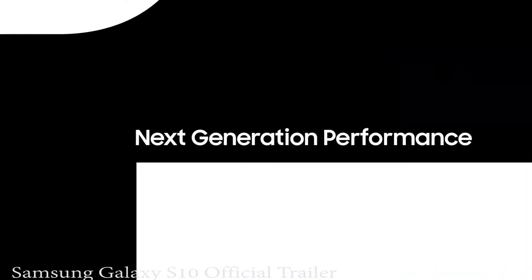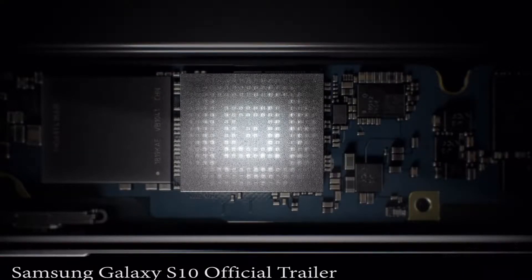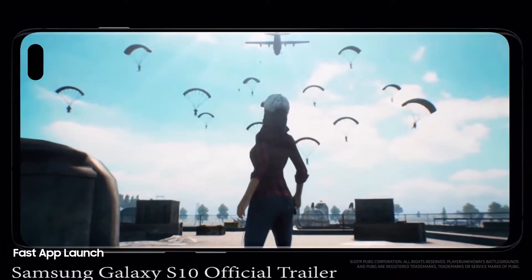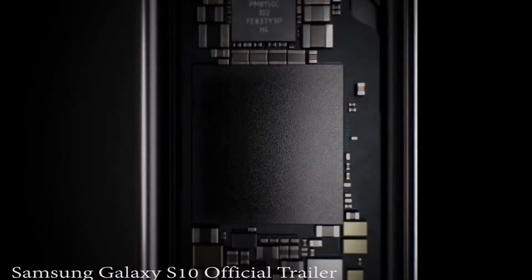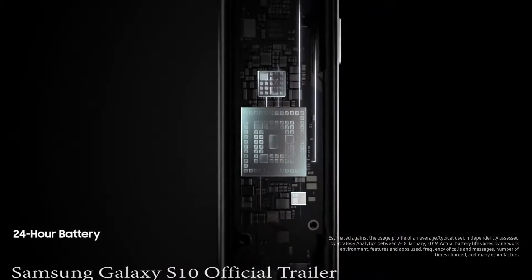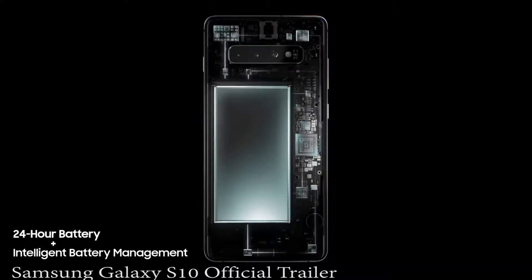Next generation performance is designed especially for how today's generation will live tomorrow. Always one step ahead, our cutting-edge processor preloads your favorite apps. Even the heaviest of apps open in an instant, so they won't slow you down. And because the day doesn't finish until you do, S10's battery lasts all day. Thanks to groundbreaking intelligent battery management, S10 automatically manages your battery power, so you don't have to.